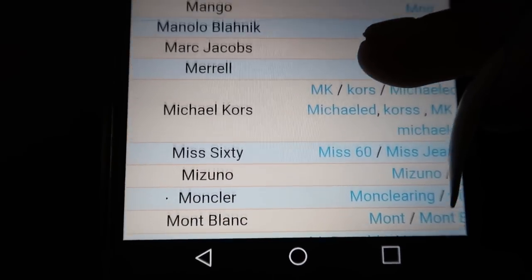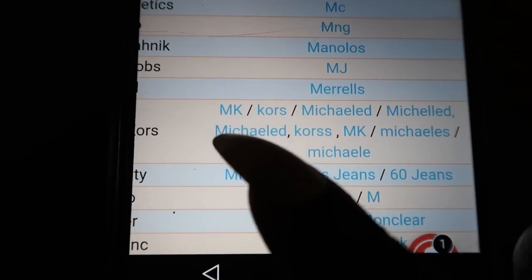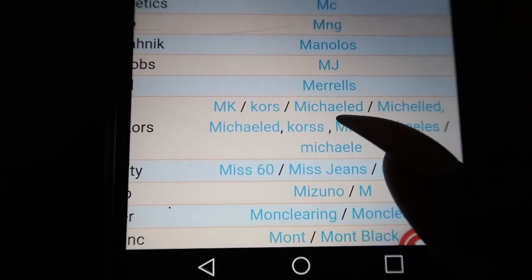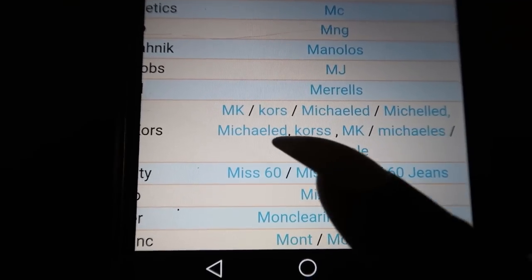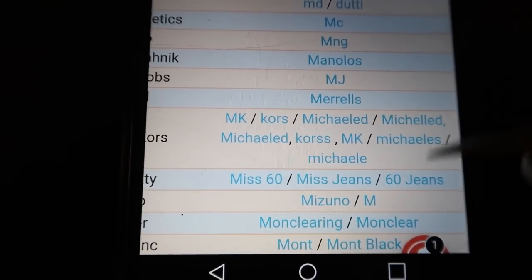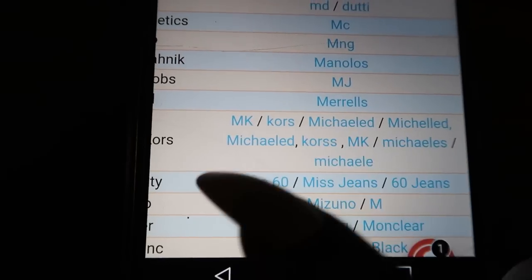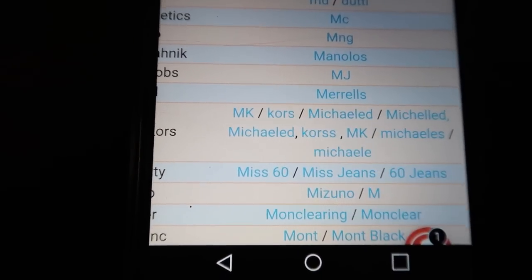Let's try Michael Kors. Michael Kors is looking like MK, or Kors Michael ED, Michael lit, Michael Kors MK. Let's just try Kors.